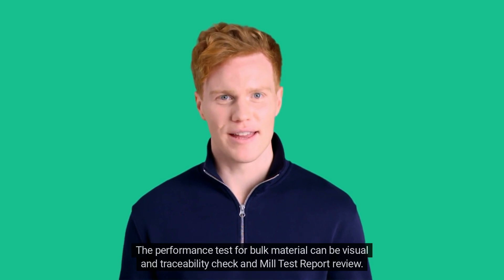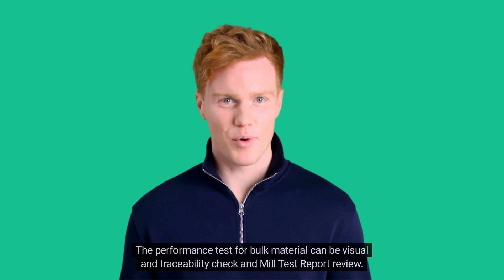The performance test for bulk material can be a visual and traceability check, and mill test report review.